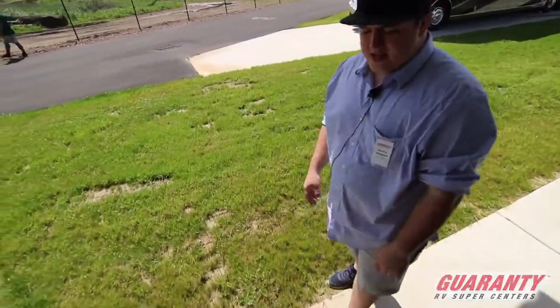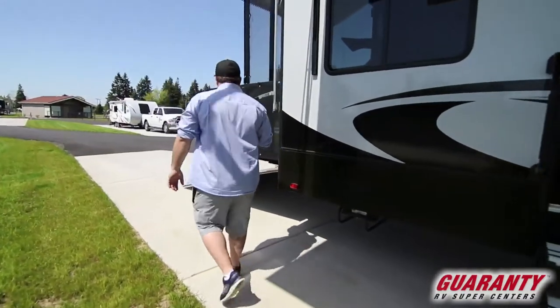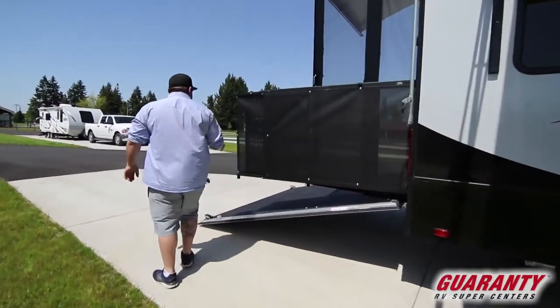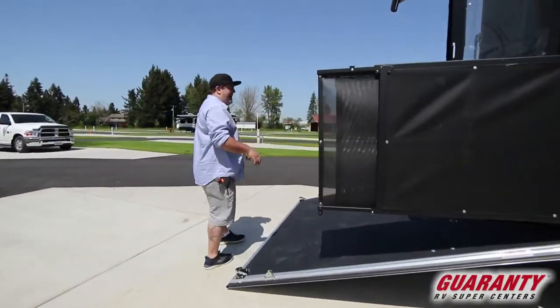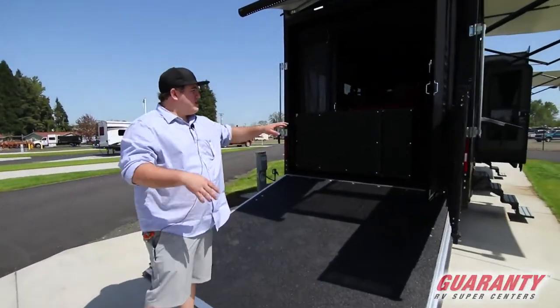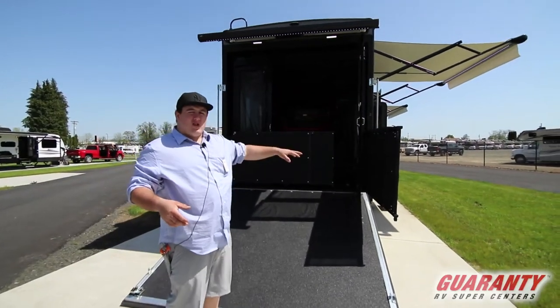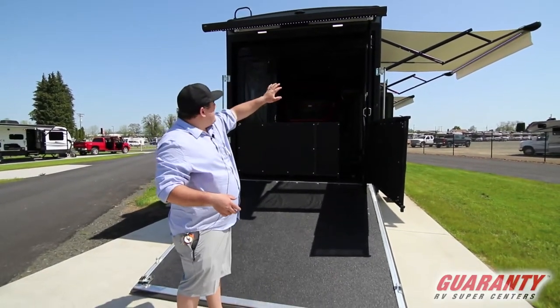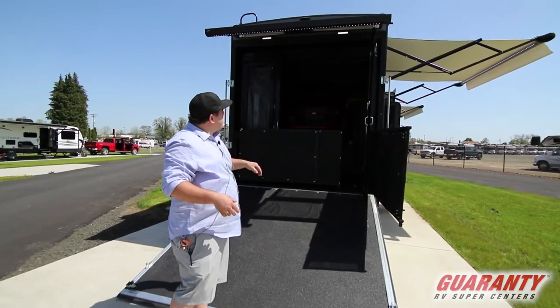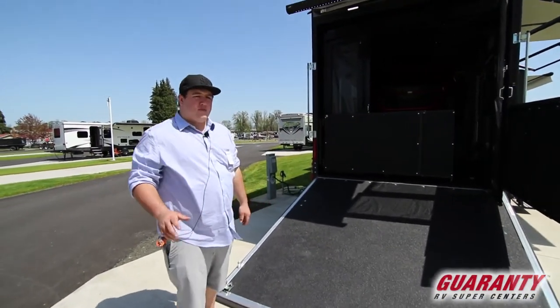As you come down, you've got the four aluminum steps — nice and easy to use. As you walk around the back, this does have the party patio with the gate, so when it's all set up it'll lay flush. The gate wraps around so you can have the kids out here, the dogs don't have to worry about anyone falling off, and you've got the patio doors that can close with the awning over the top. We'll do a video on how to set that up later.